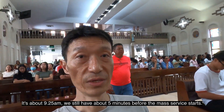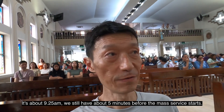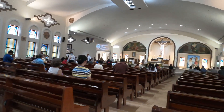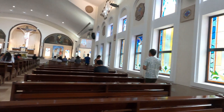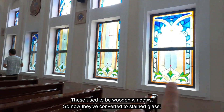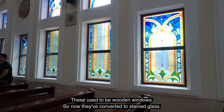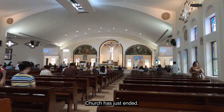It's about 9:25am and we still have about 5 minutes before the mass service starts. These used to be wooden windows, but now they've been converted to stained glass. The church has just ended.